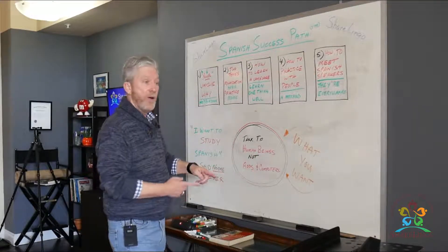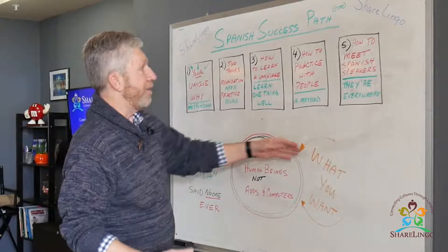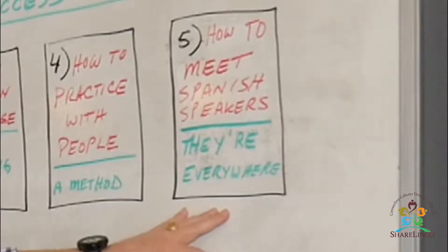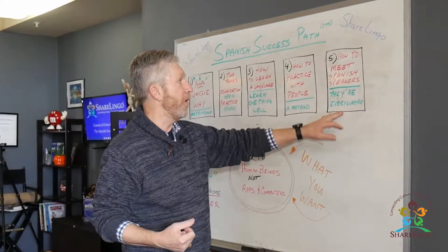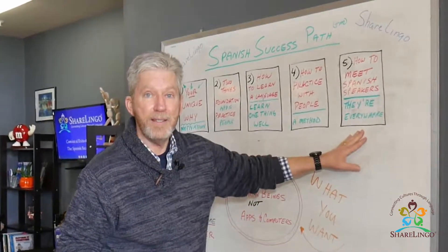I'm going to go through the steps backwards so that each one makes sense. Step number five is how to meet Spanish speakers who want to practice with you. One of the things you're going to need is to practice with Spanish speakers — so you want to understand where and how to meet them.